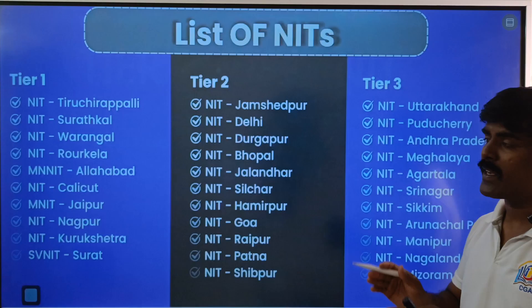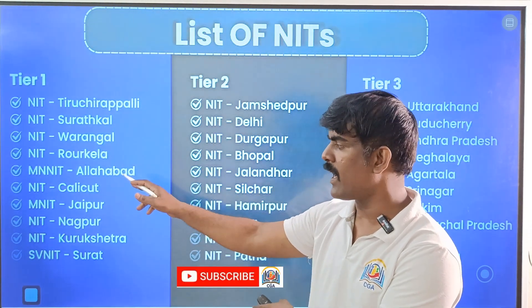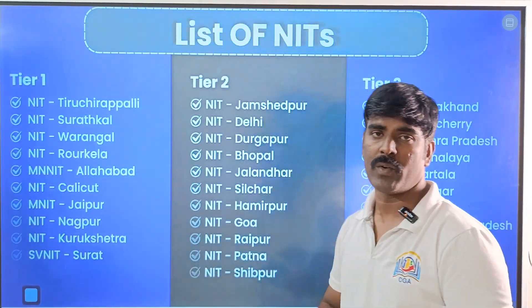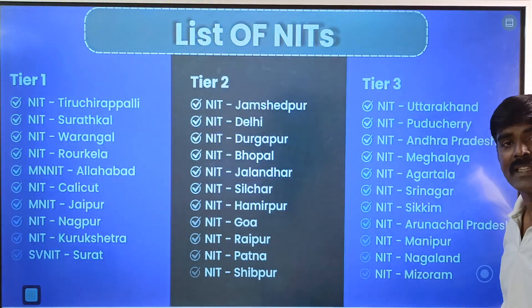We will classify NITs into Tier 1, Tier 2, and Tier 3. Tier 1 includes NIT Surat, NIT Roorkee, NIT Allahabad, NIT Calicut, NIT Jaipur, NIT Nagpur, NIT Kurukshetra, and NIT Surat. These are the respective Tier 2 and Tier 3 colleges as well.